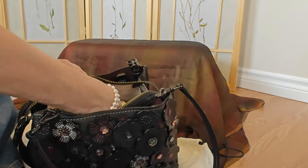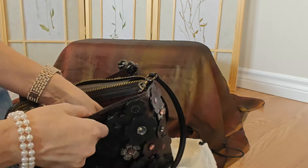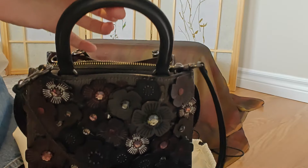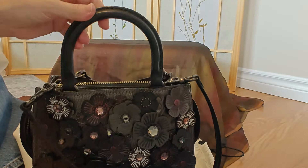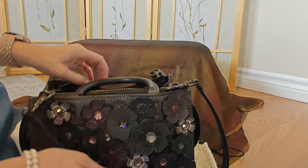The most expensive bag I've ever purchased — can you guess? This one here is a beaut, I love it.